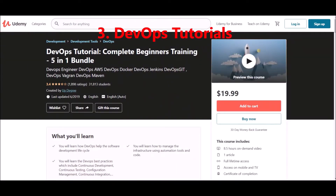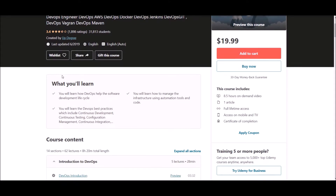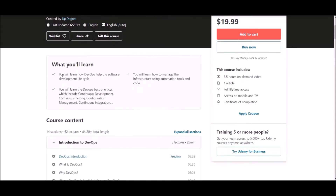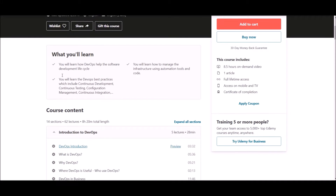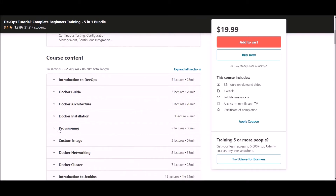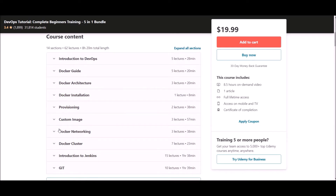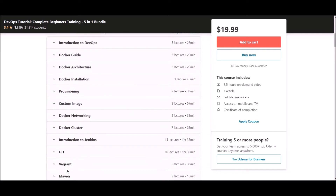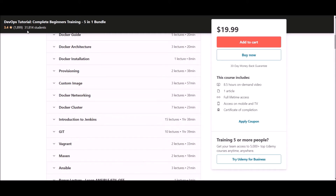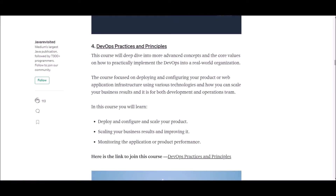Number three: DevOps Tutorial Complete Beginner Training. This course already has around 32,000 students enrolled and is created by Updegree. After successful completion, you will learn how DevOps helps the software development life cycle, how to manage infrastructure using automation tools and code, and DevOps best practices including continuous development, continuous testing, and more. This course contains 14 sections which amounts to around 8 hours. Check the link below to follow this course.